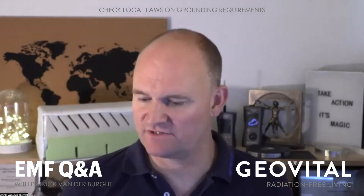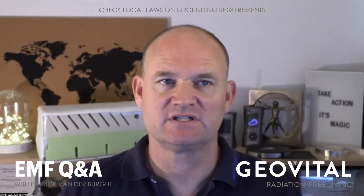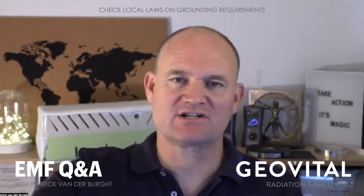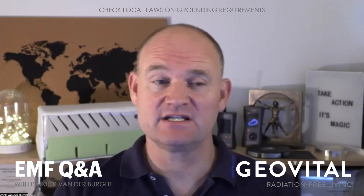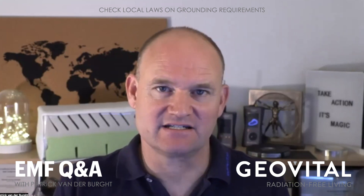Let's do that last question first. Shielding paint should always be grounded. It should be grounded when we have normal electrical wiring in the walls and in the ceiling. Unless you know specifically, like when you're building a house, that there's normal wiring there, it should always be grounded — first of all, it's a safety feature.